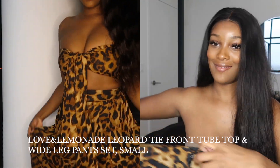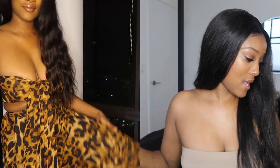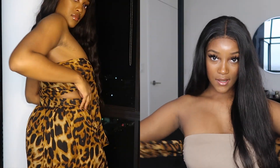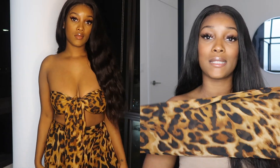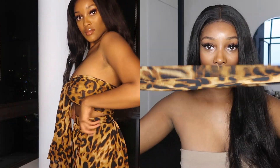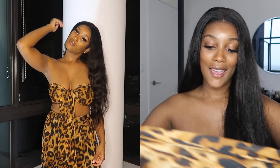The first item I got was this cheetah print two-piece set. The bottoms are kind of loose and it comes with a tie front top — you tie it like this and wrap it around. My first impression was that this top is really hard to tie by yourself. I played myself ordering this because I have huge breasts and I feel like this is for girls with a little to none up here.